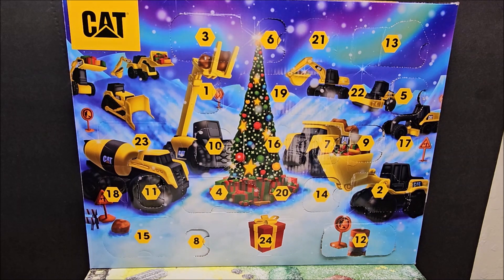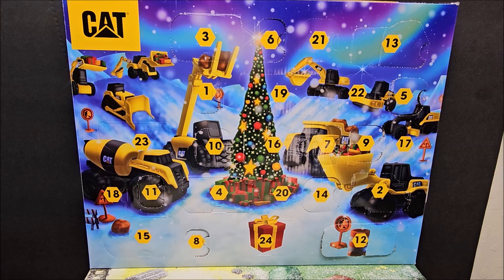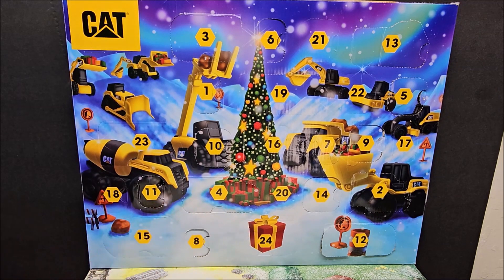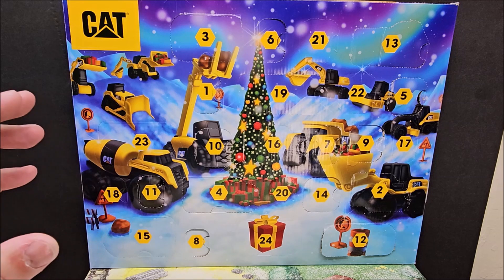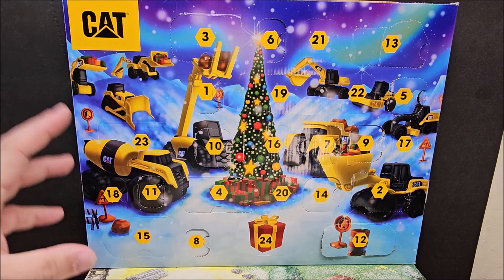It's very cheap plastic, and the price point for this is $24.99. I'm hoping Day 24 is a metal one so we at least don't get lied to. When it says vehicles, I imagine at least two metal ones, not just one. Maybe their idea of metal is all plastic — I don't know. This one's been very disappointing; I probably need a drink just for doing this one.